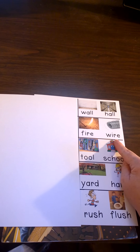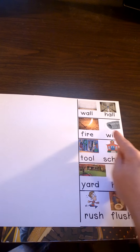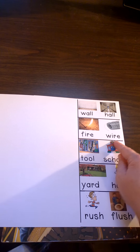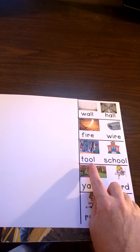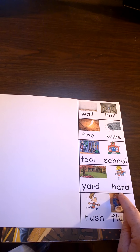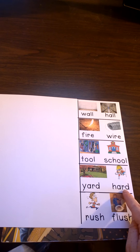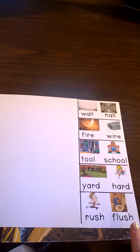Fire, wire. You remember what kind of work they're doing with fire and wire? Be sure and listen in the book for the rhyming words fire and wire, and see what kind of work they do with it. Some more rhyming words you'll hear are tool, school. Say those rhyming words. Yard, hard — can you say yard, hard? And rush, flush — can you say rush, flush?